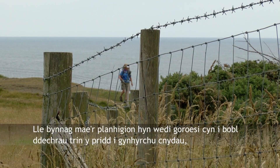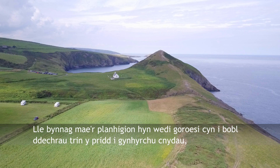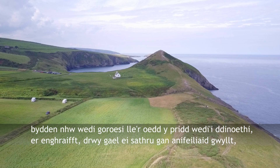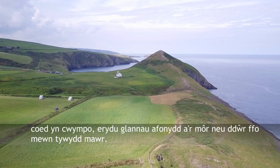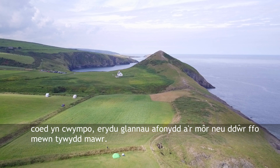Where would these plants have survived before humans started cultivating the earth to produce crops? They would have survived where there was the creation of bare earth — for example by the trampling of wild animals, the fall of trees, the erosion of river banks and the sea, or stormy runoff during heavy weather.